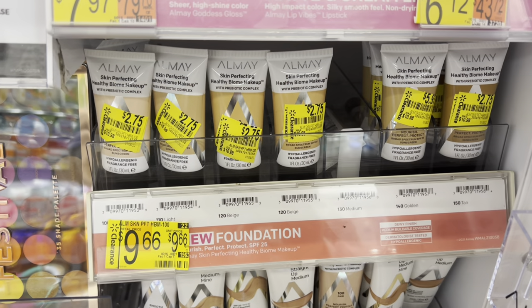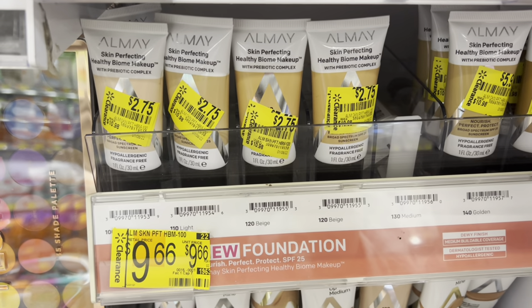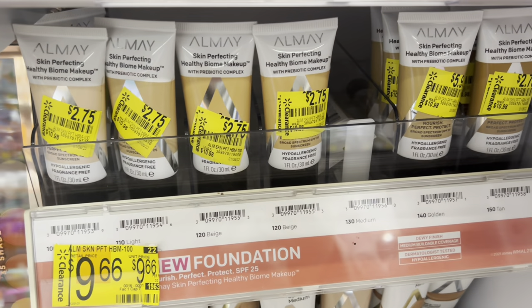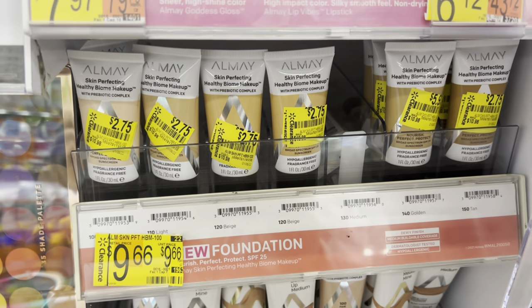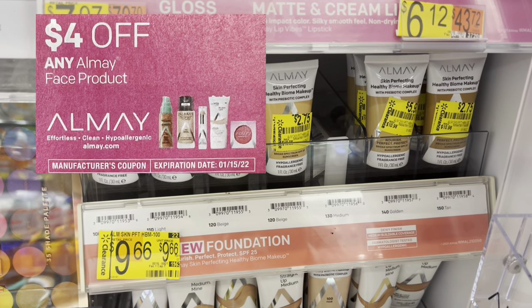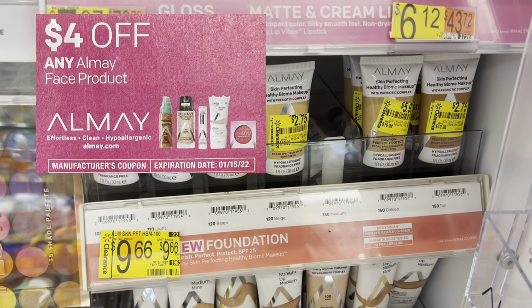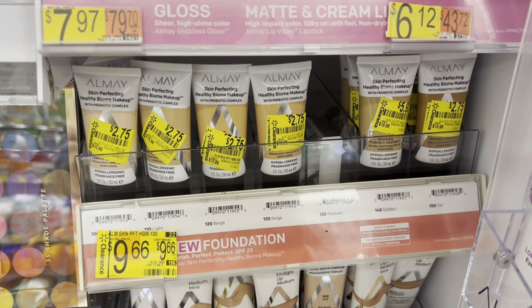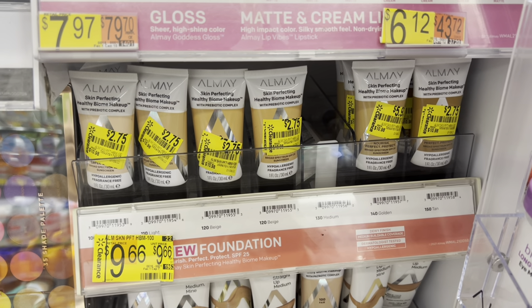This is the first store where I've seen such huge markdowns on makeup. This Almay Foundation is just $2.75, down from $10.98. In this past weekend's inserts, we got $4 paper coupons, which makes this free and gives me $1.25 in overage to apply to the remainder of my cart.